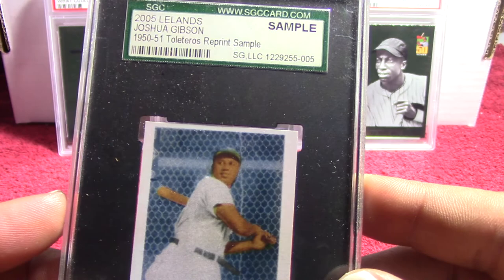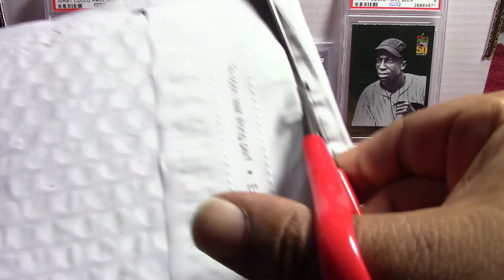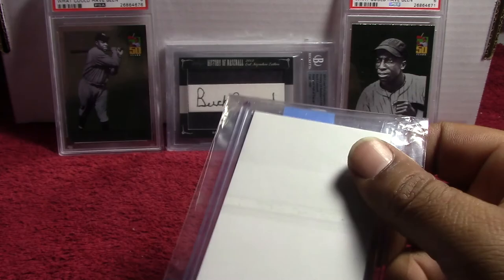There you go — that's the first one, old Josh over there. Then we've got this one.